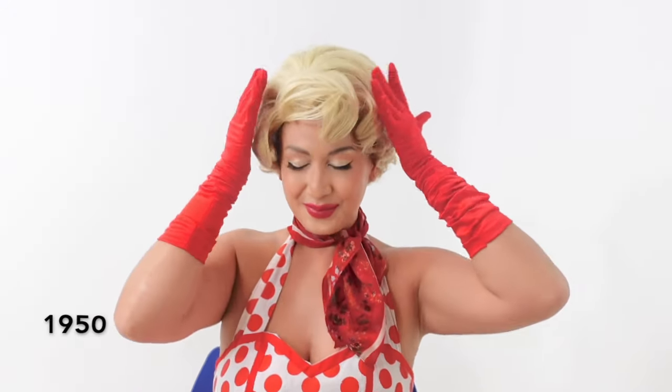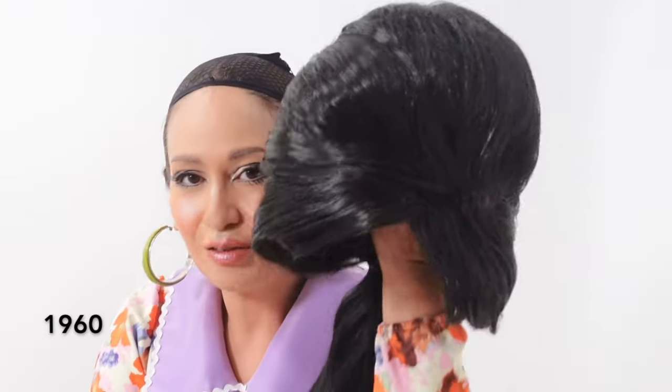This is my Marilyn Monroe 1950s look — wig, bandana, outfit. Love. This 1960s look is another one of my favorites, styled by Johan De La Fuente. Good job — love this, so retro.